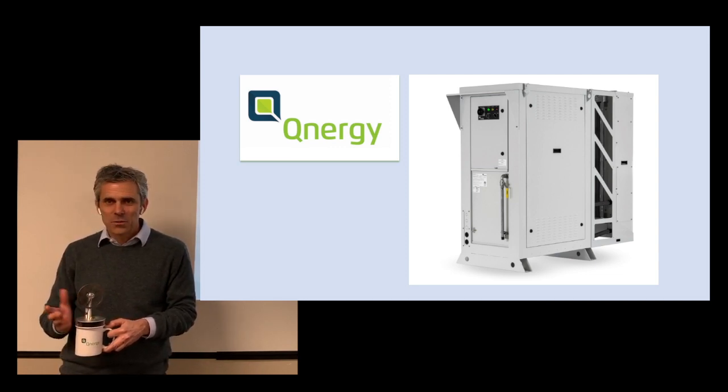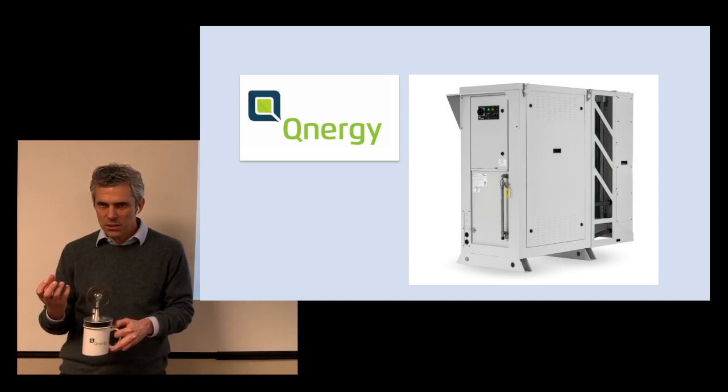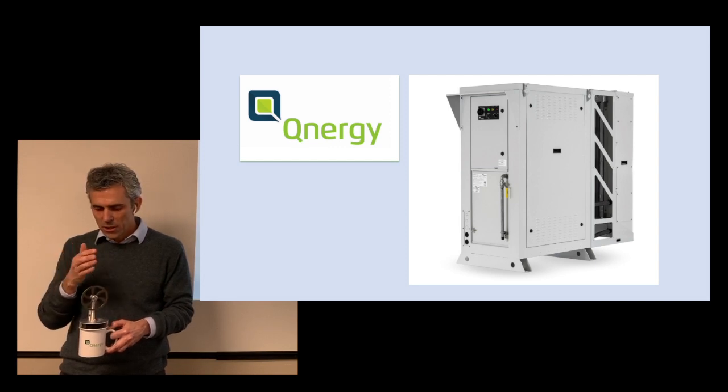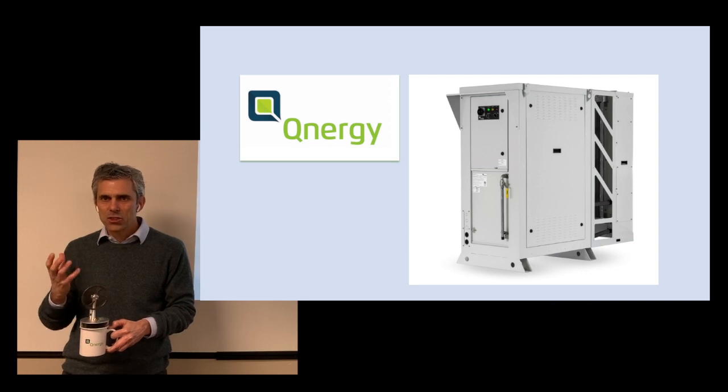The other property of the Stirling engine is that it is essentially maintenance-free. Because the engine is sealed, it doesn't need a lot of maintenance. Think about the car that you own — you need lubrication, you need oil changes, every so many miles you need to take care of the car. The Stirling engine is sealed, so it doesn't need all this maintenance.